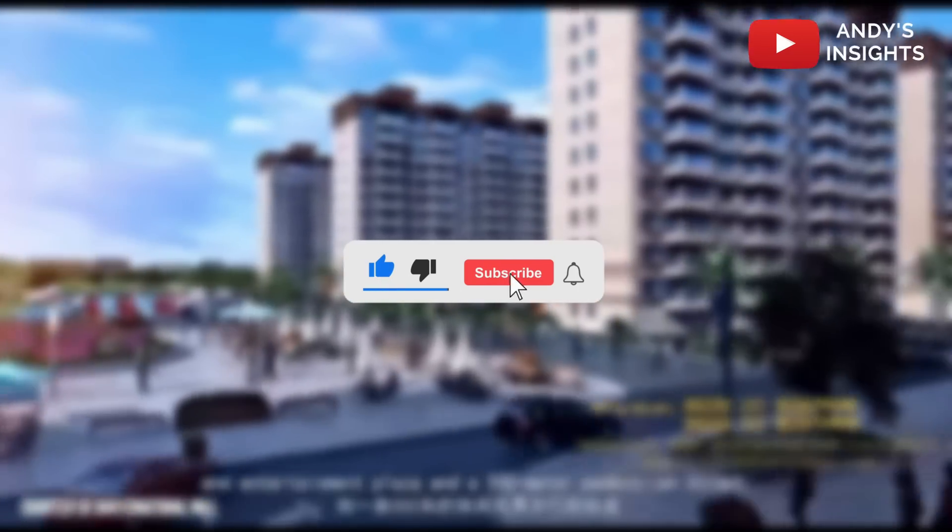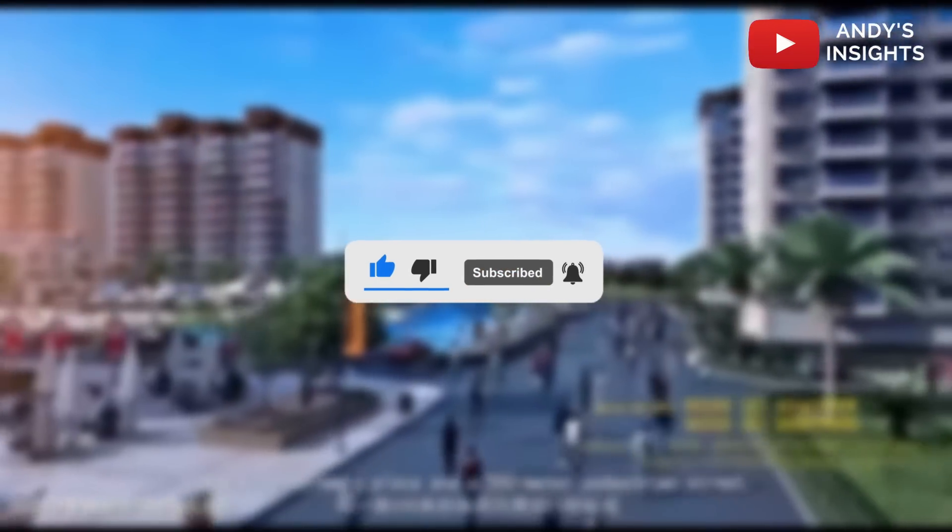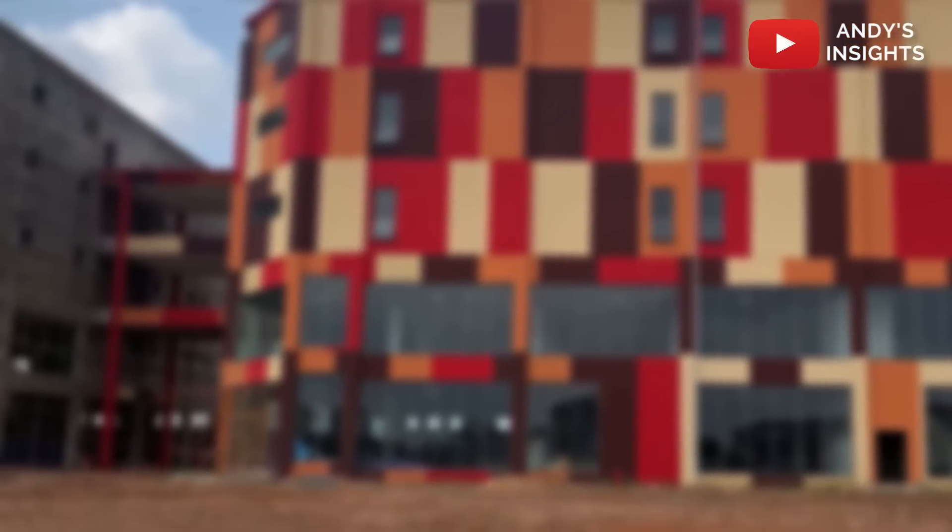If you like content like this, be sure to like this video and subscribe to this channel. Also, check out this video next on other massive projects ongoing in Ghana. Thank you and on to the next video.